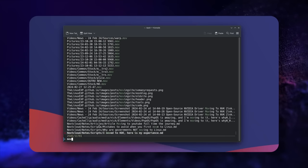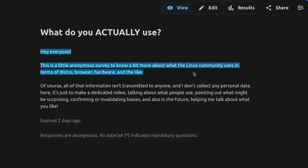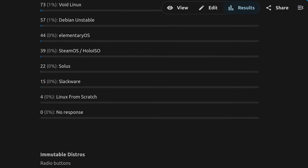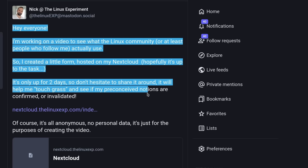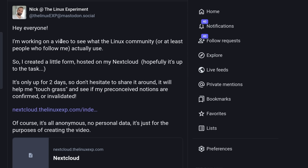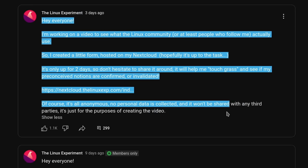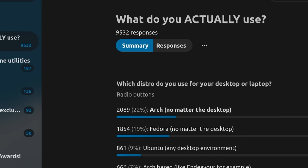Since you seem to enjoy me crowdsourcing cool terminal programs last month, I decided to repeat the process, but this time to gather some data about what people actually use on Linux. So I made a little non-exhaustive, non-scientific survey that I posted on the YouTube channel's community page and on Mastodon, and I gathered more than 9,500 answers on the distros, the type of hardware, the windowing servers, the web browsers, and the other things that you use.